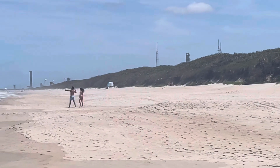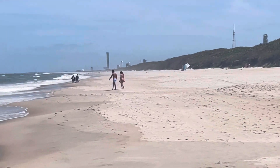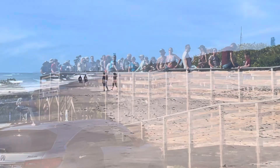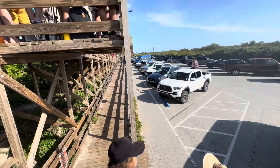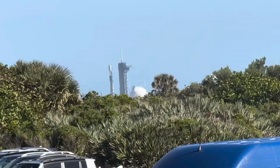We're at launch pad 39A and we've got a Starlink going up. We're going to try to find out where we can get a good viewpoint. Okay, here we are at Cape Canaveral watching a SpaceX rocket that's going to be taking off within 10 minutes — there it is.